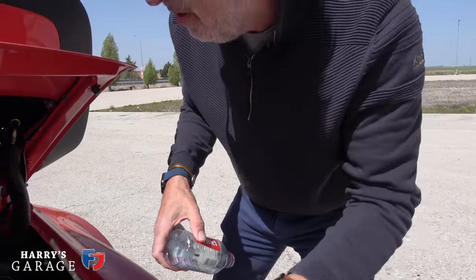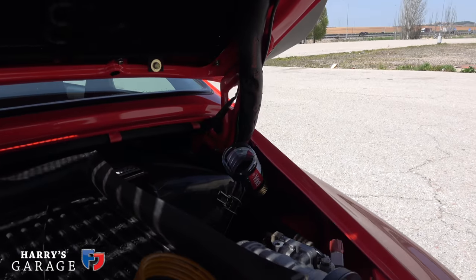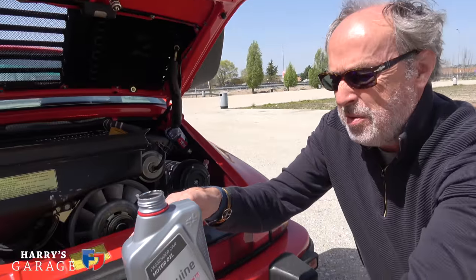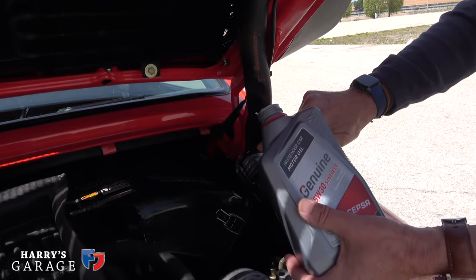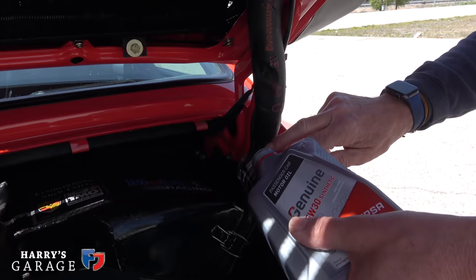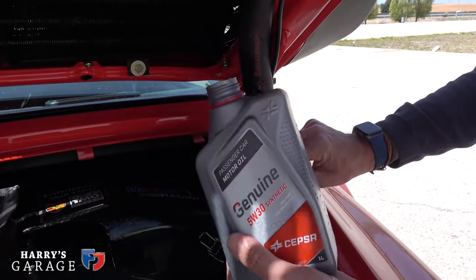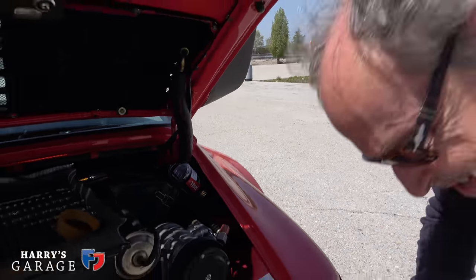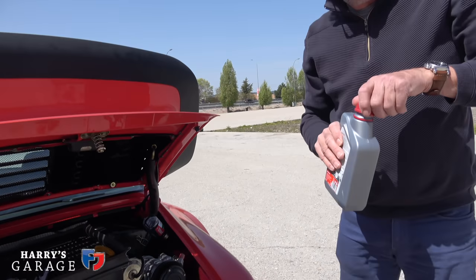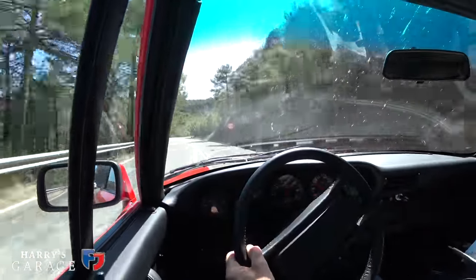Dipstick out — you can see it's just on the mark. Shove the improvised funnel in there. I probably only want about half a litre. That's 500ml. Good — quite pleased with that. Very excellent.